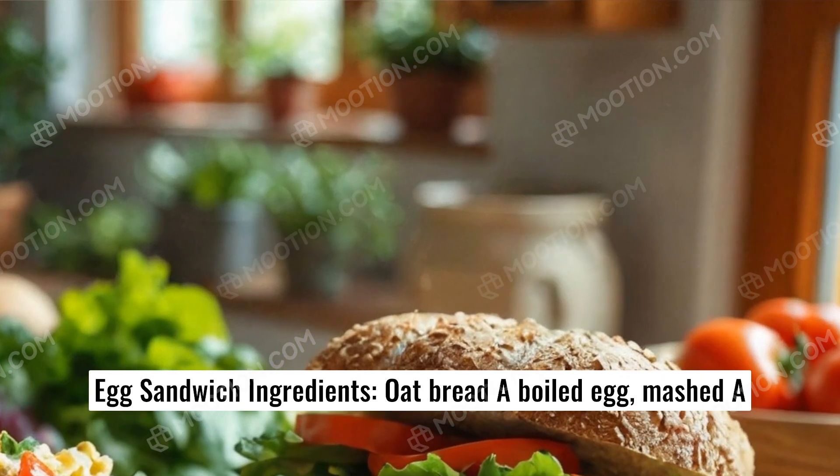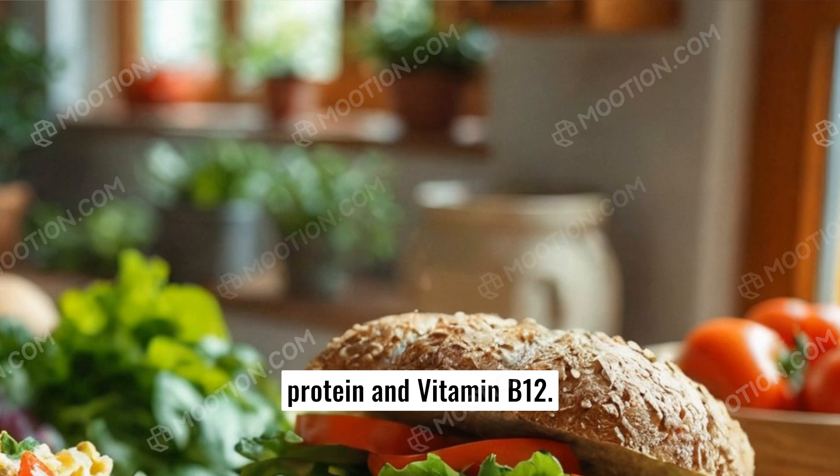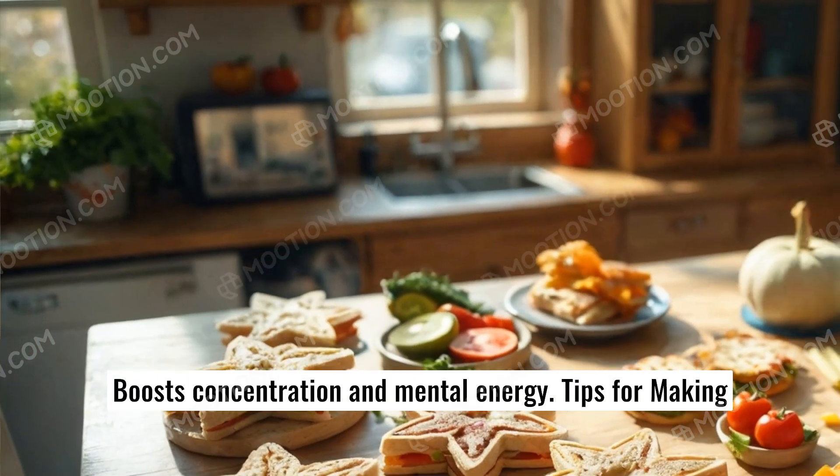Number five: Mashed boiled egg sandwich. Ingredients: oat bread, a boiled egg mashed with a teaspoon of yogurt, a pinch of salt and pepper. Benefits: high in protein and vitamin B12, boosts concentration and mental energy.